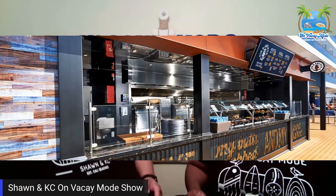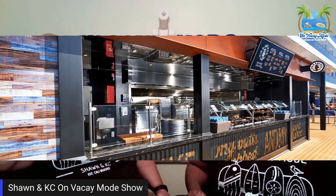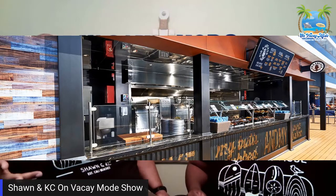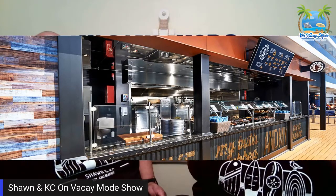You definitely got to go there during sea days because it's not open that long. It opens up around 11 to 2, so definitely around lunchtime. If you know it's a sea day, don't get sidetracked on Lido. By the time the smell hits your nose and you see people walking around with sausage, you go looking for it and they're already closed. Make sure you guys go around lunchtime.